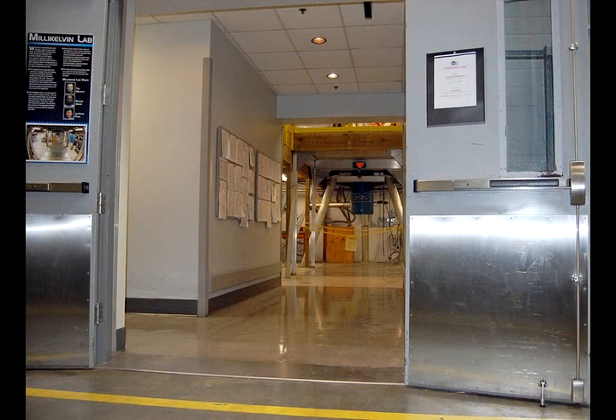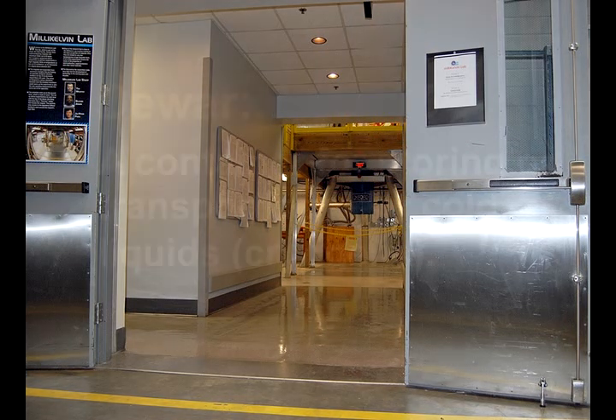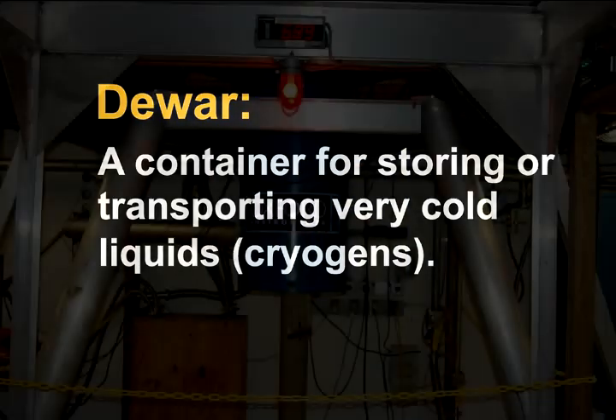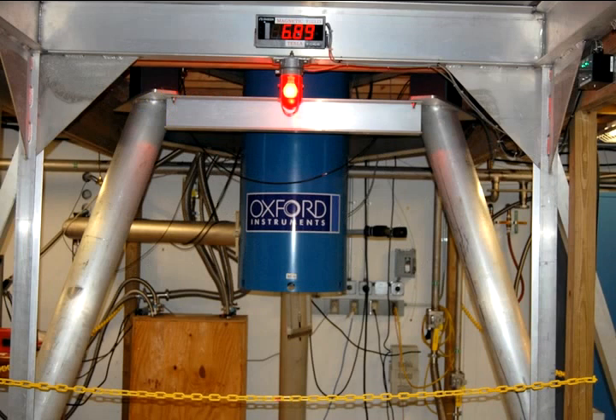As you walk in the double doors, the first thing you see is a blue Dewar hanging in a silver aluminum tripod. This Dewar contains a superconducting magnet that is in a bath of liquid helium that is around 4.2 Kelvin.